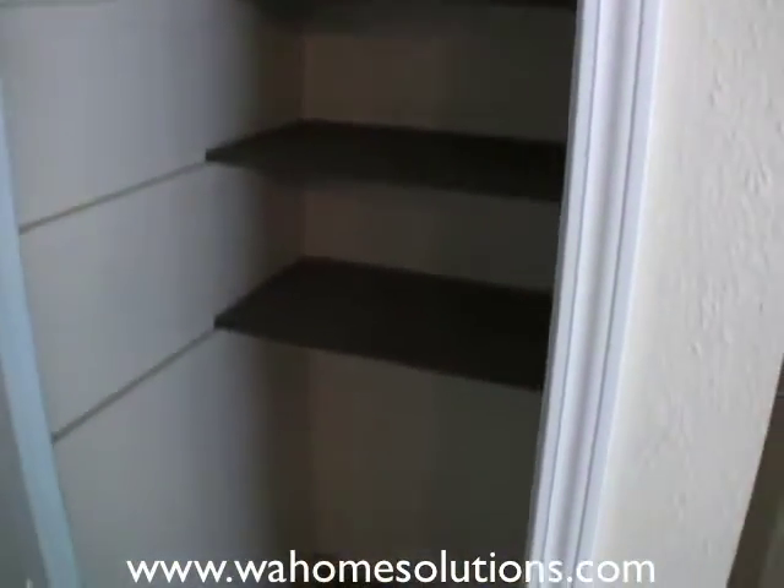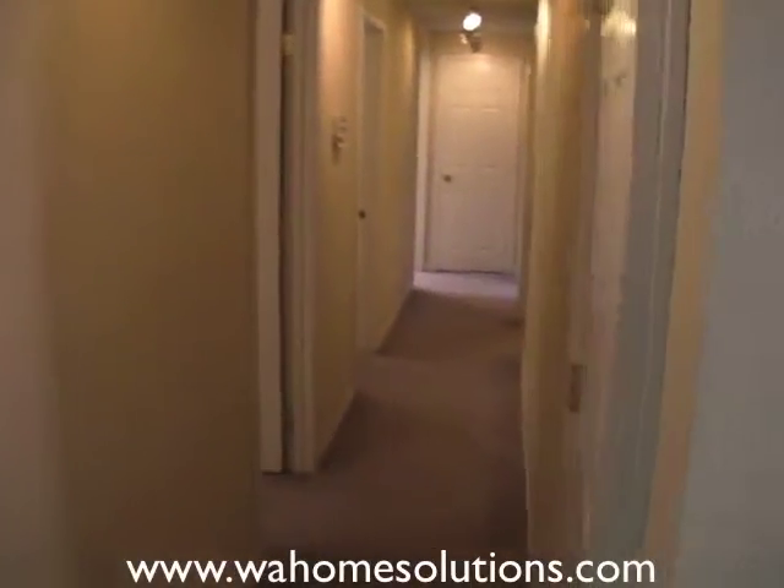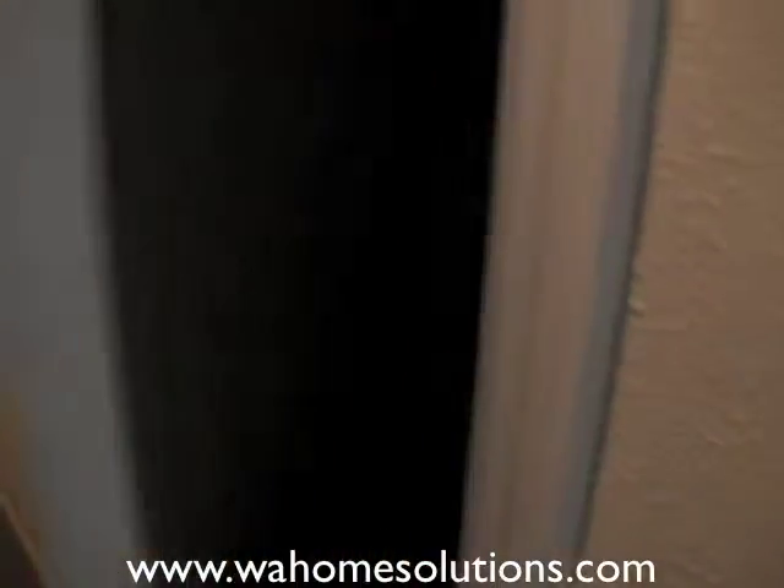Here's one of your storage closets. Entering the hallway, we've got another coat closet here.